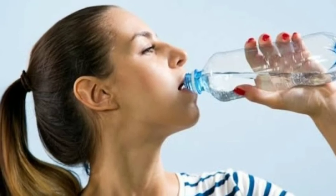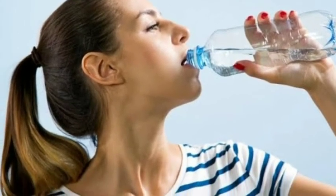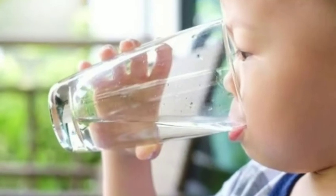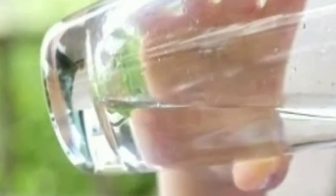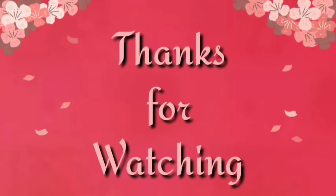Point number ten: drink plenty of water. As a final tip, remember that being well hydrated is essential for your brain to work at its best. Make sure you keep drinking plenty of water throughout your revision and also on exam day. Good luck! Thank you friends — see you tomorrow with a new topic. Bye!